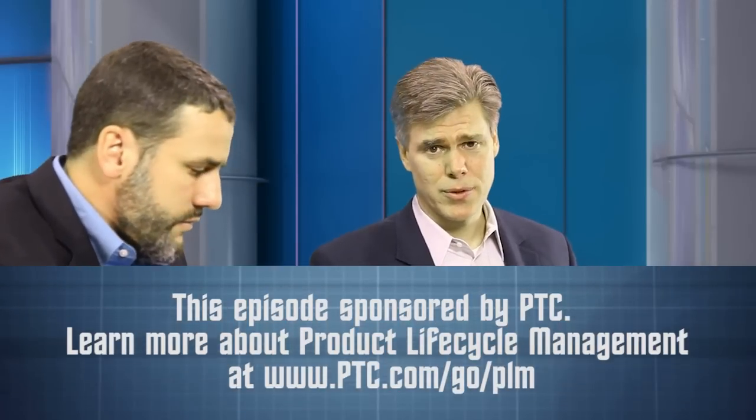PDM is really important to help companies control access and share information. My research has actually shown a strong correlation between business performance and companies' ability to manage product data. Companies that were able to grow revenue and profits larger during the economic recovery are actually better at data management than average companies. So it's important to drive business.